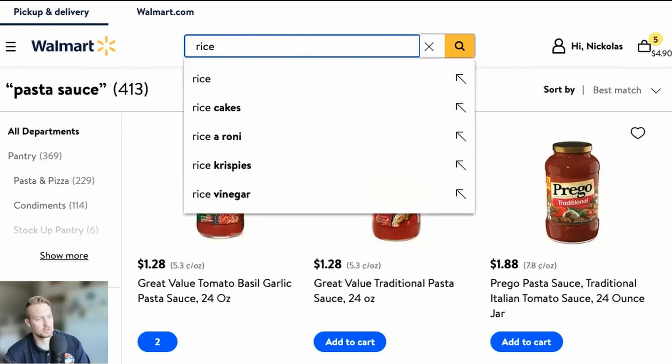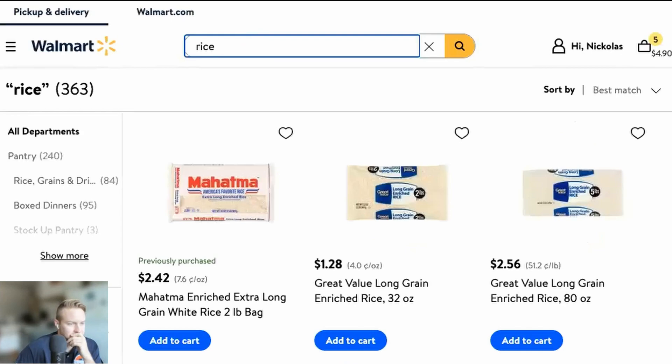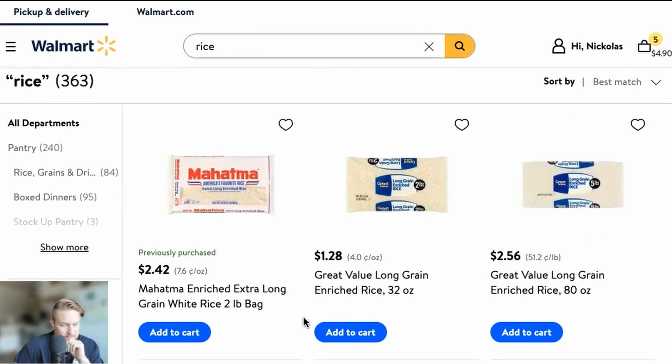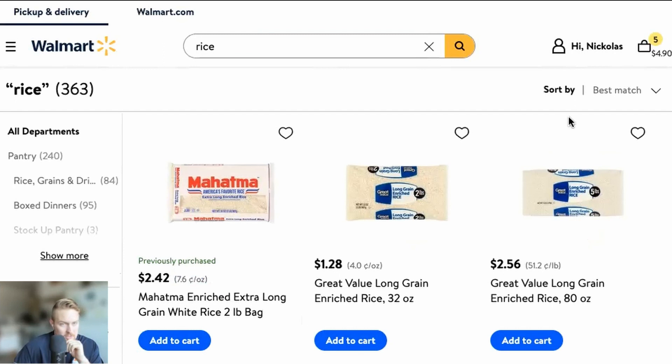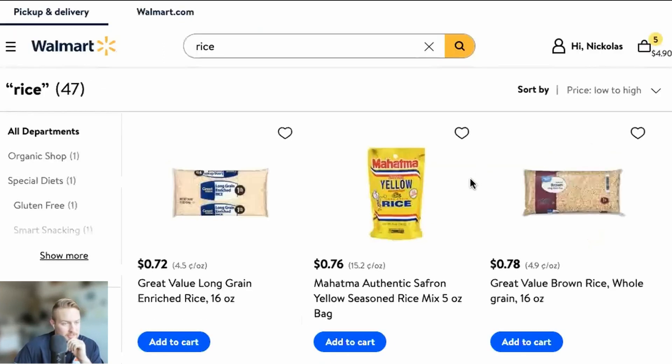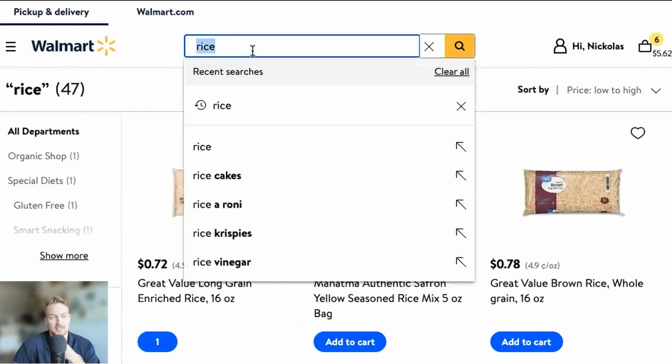Next, we're still sticking with our carbs — let's get some rice. I previously purchased one, but that isn't actually the best deal. What you can do is sort by price low to high. I'm going to go with this one — 72 cents for 16 ounces. That's a good amount, that's going to last.